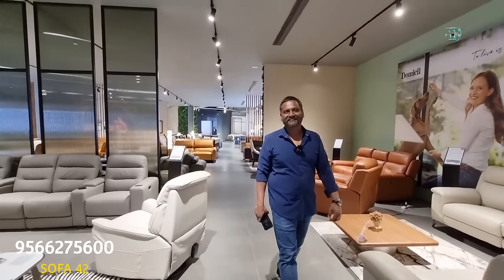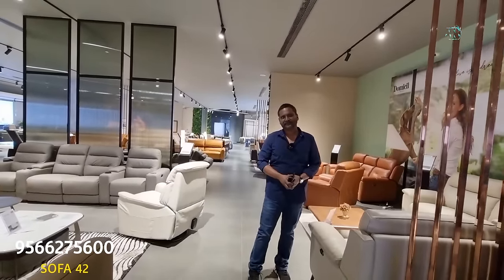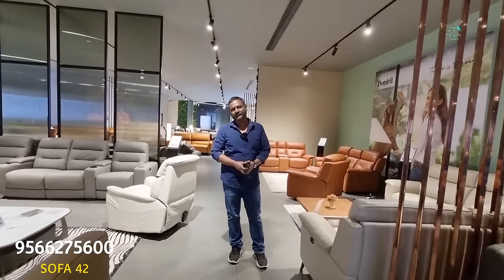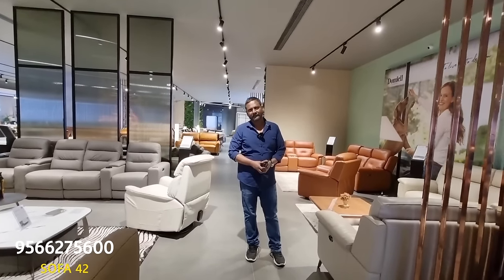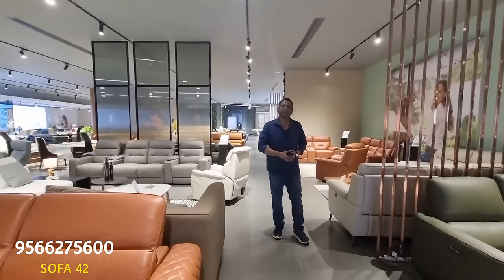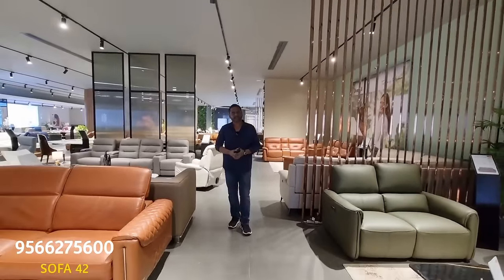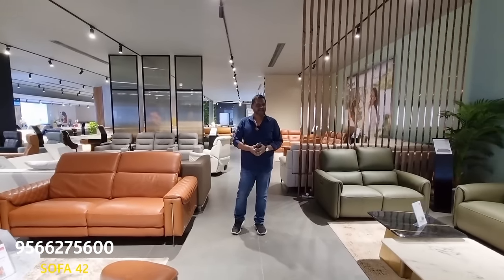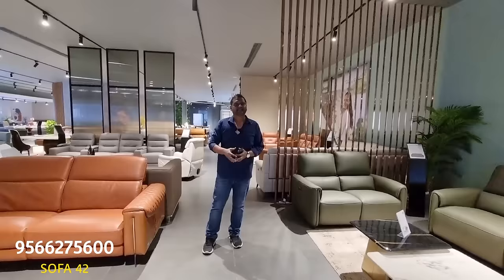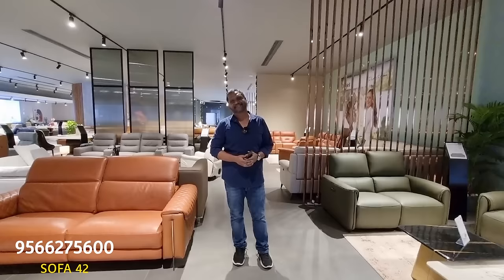Why are your leather units so comfortable? This product is from HTL — HTL is one of the largest sofa manufacturers in the world. They manufacture close to 3,000 containers per month and are the number one manufacturer in the world. They make close to 600 designs, producing 30 to 40 new designs every single month. Whatever design you see in the world, it's available with HTL.